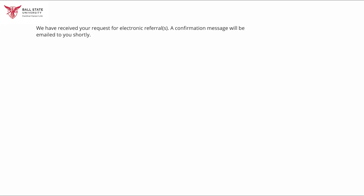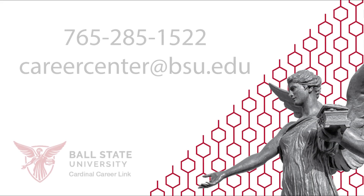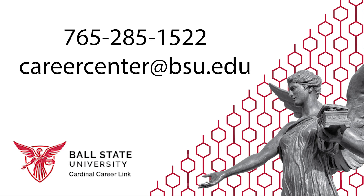Once you submit the referral form, you will receive an email. The referral includes all the information needed to apply for the position. You might be required to send a resume, portfolio, or cover letter for some positions, but if you need any assistance creating those things, please reach out to a career coach for help.